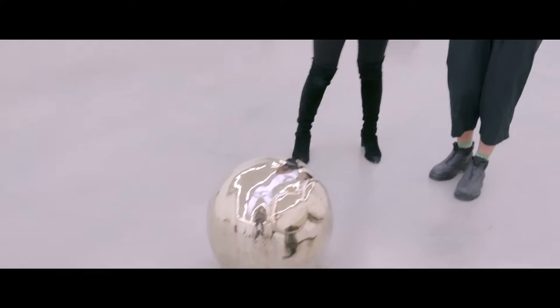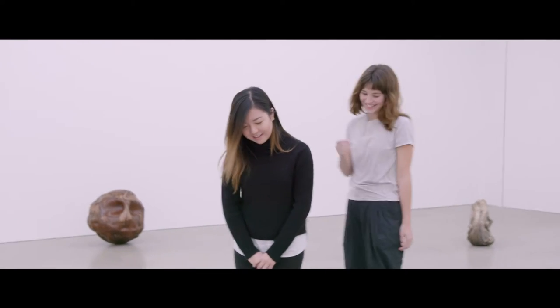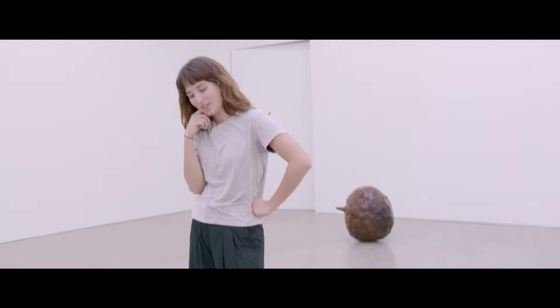One of our jobs is to be the model for scale. We just stand there and they take photos of us — we pretend like we're looking at it.